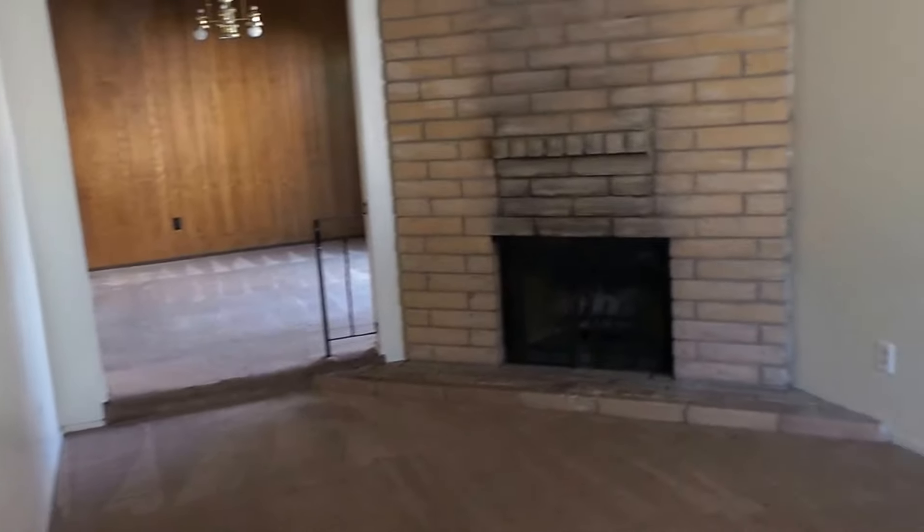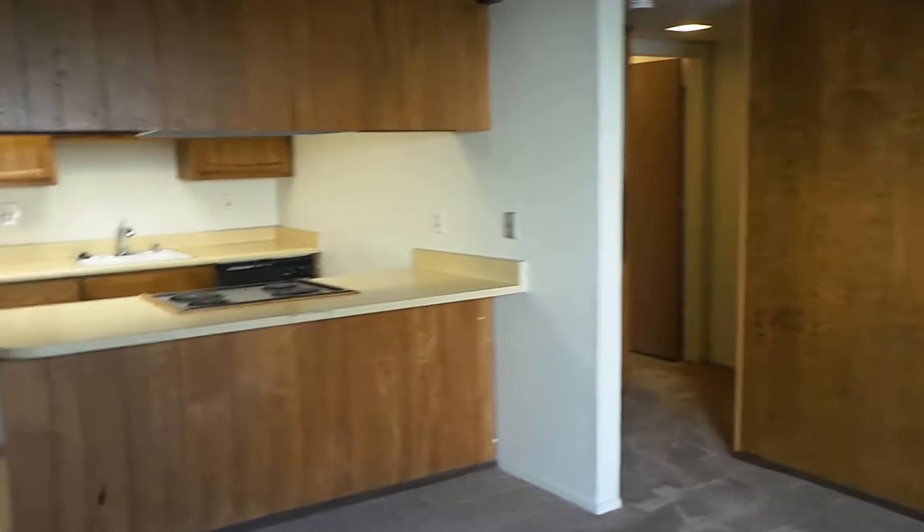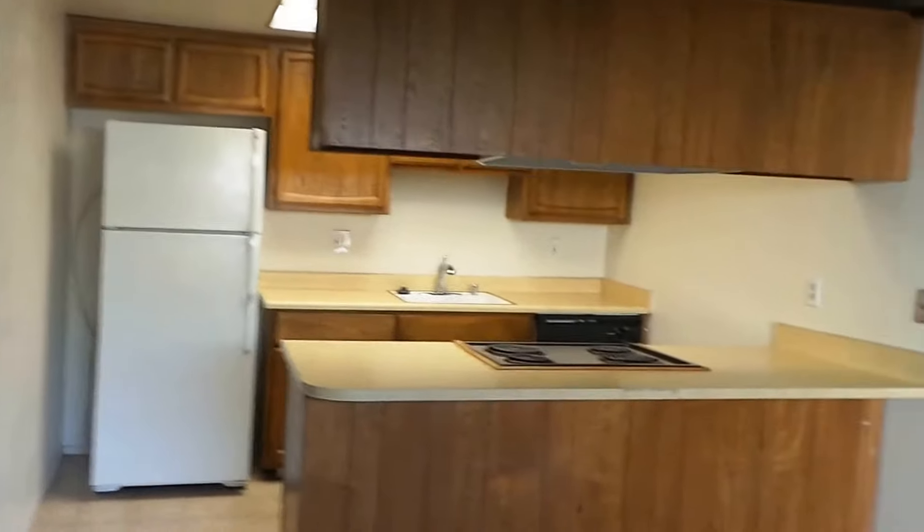Come inside. Pretty spacious unit overall, pretty bright. You step up in here into the dining room. Wood paneling on the walls, and there's a kitchen over there in the corner.